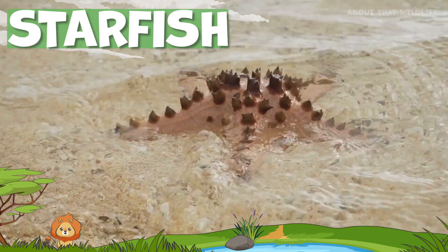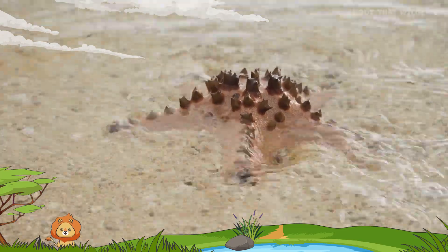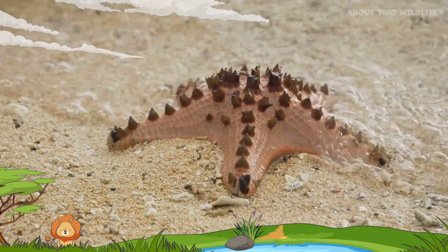Welcome, as we explore the world of starfish. These sea creatures, also known as sea stars, are not just beautiful, they're incredibly unique, boasting some of the most unusual features in the animal kingdom.